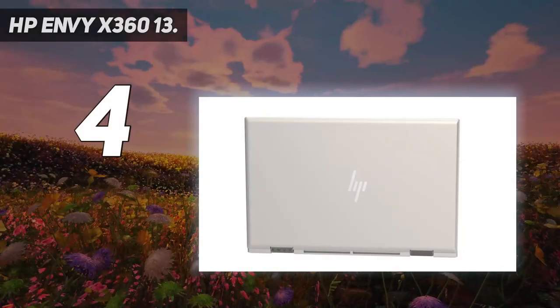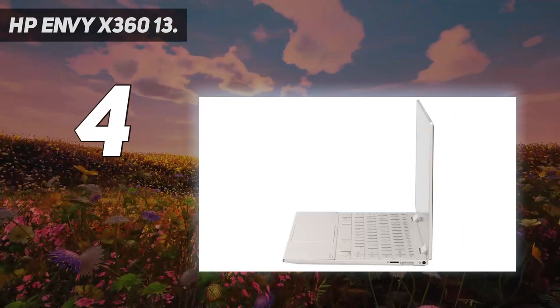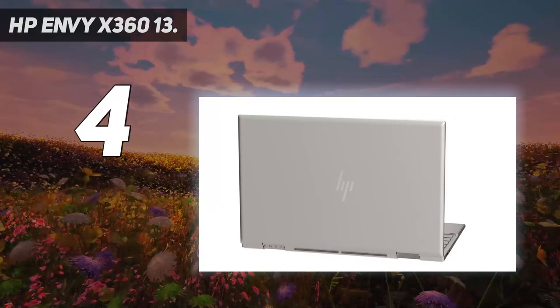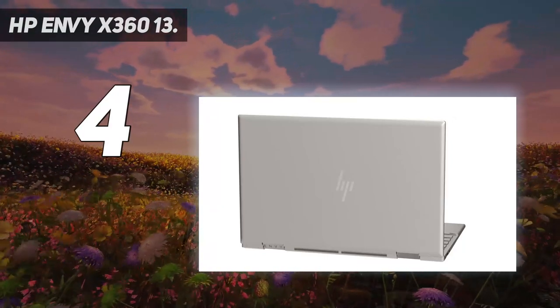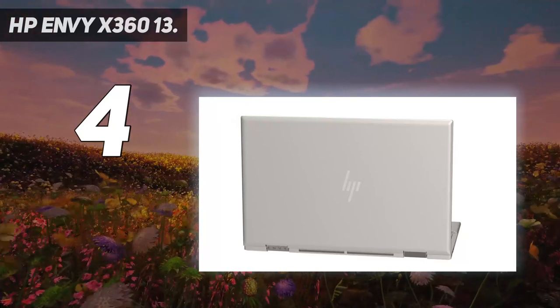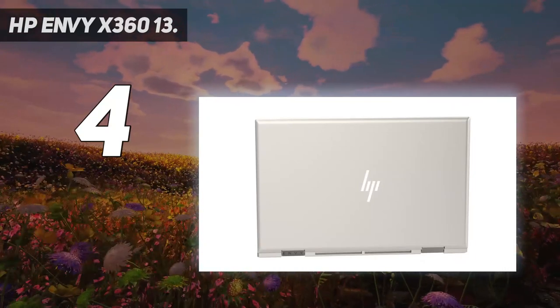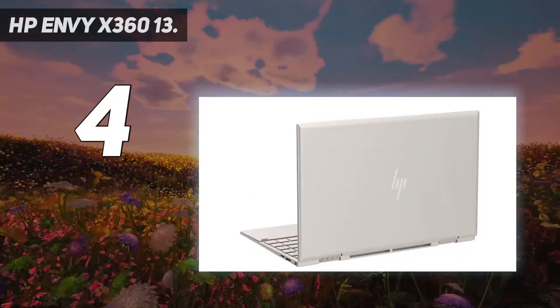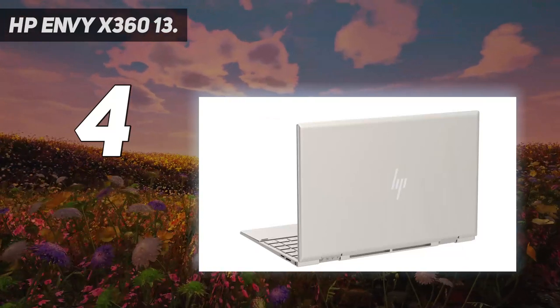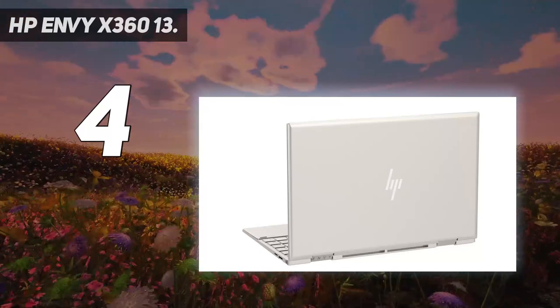Coming in at number 4: HP Envy X360 13. The HP Envy X360 13 is the cheapest machine in this roundup, with prices that almost always come in under $1,000 / £1,000. For that money you can pick from a wide array of AMD and Intel processors, but we'd always recommend AMD Ryzen 7 chips with 16 gigabytes of memory — superb choices for programming, even if full-power laptop chips offer a bit more pace.